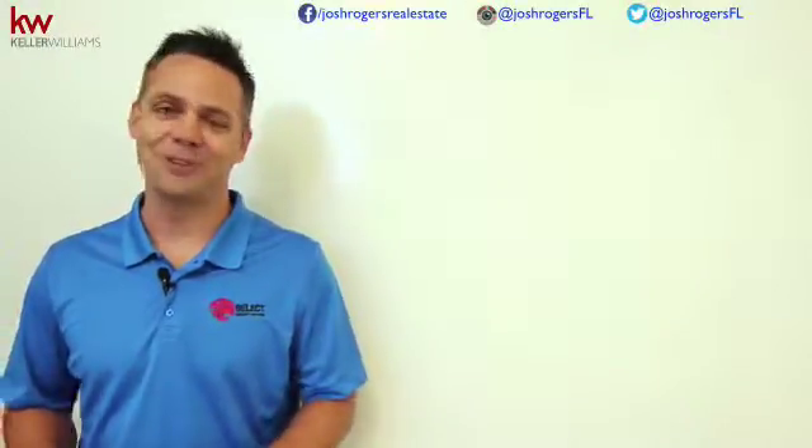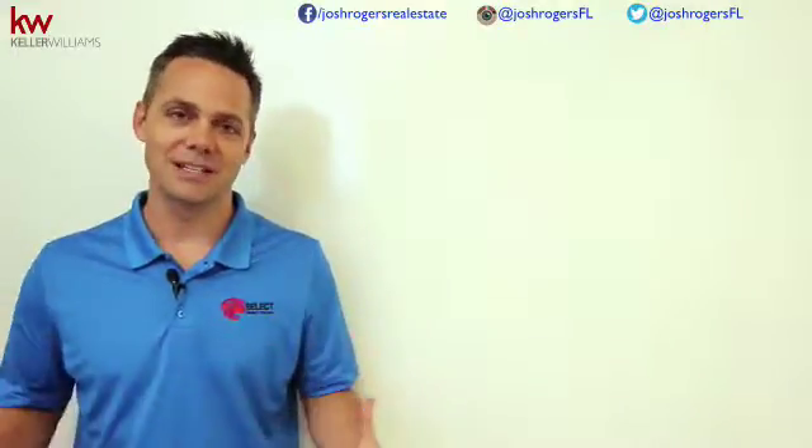Thank you. Love it. I sure do appreciate you watching all these videos. I'm out here sweating in Florida, so whenever I see those thumbs up or comments below, it really means a lot.